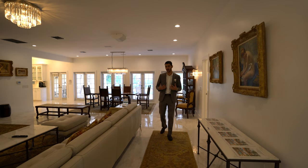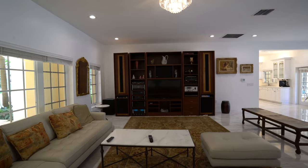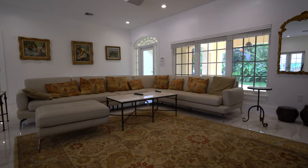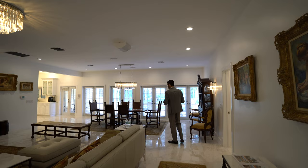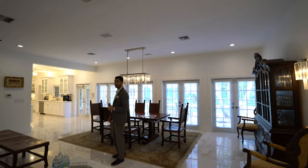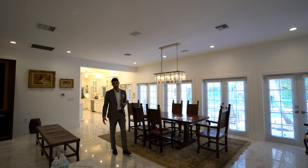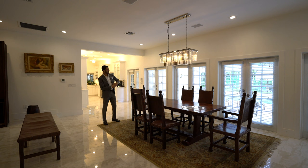You walk in here and you have a beautiful entry, a massive open entertaining space. Family room right here — it's open. You can see someone in the kitchen. And you have the dining room right off of the kitchen. This big open space is where you're going to entertain — speakers throughout, five zones of speakers. And of course the impact doors leading straight to the outside to the pool, so you have that flow of entertaining inside and taking it outside.